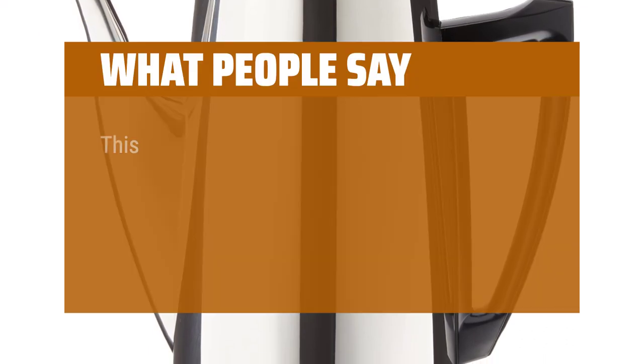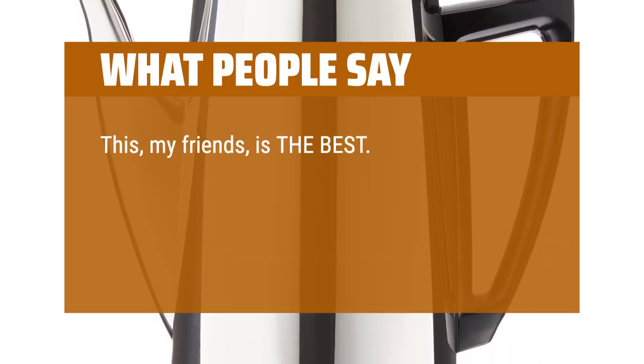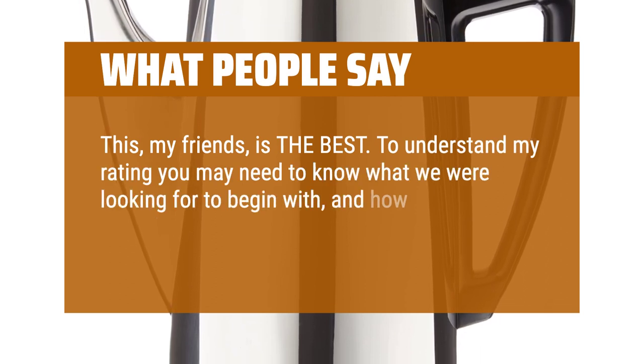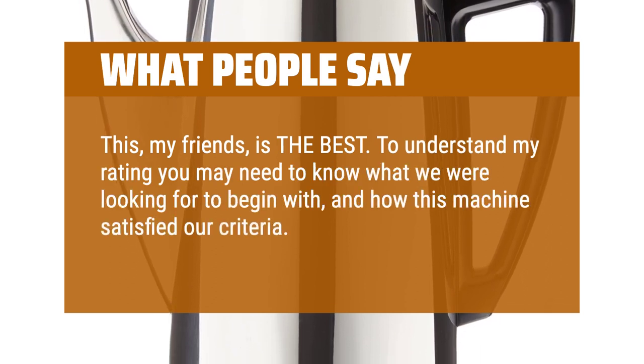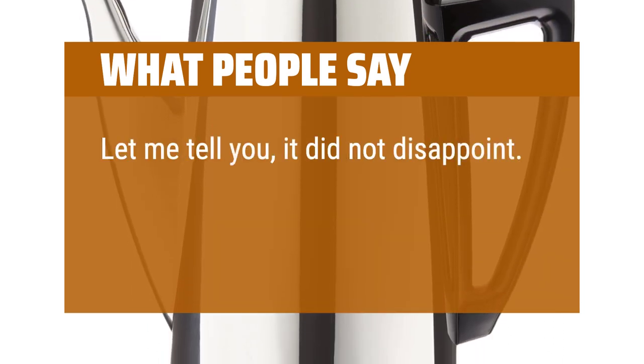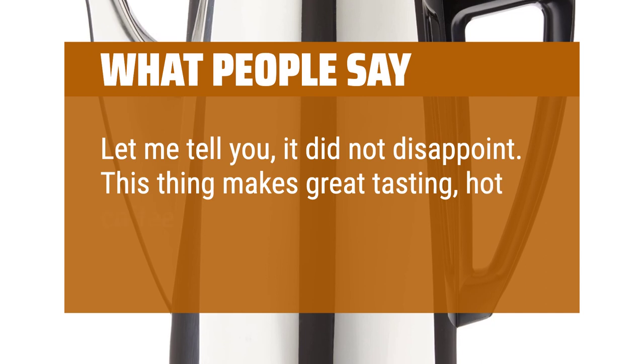What people say: This, my friends, is the best. To understand my rating you may need to know what we were looking for to begin with, and how this machine satisfied our criteria. Let me tell you, it did not disappoint. This thing makes great tasting, hot coffee.